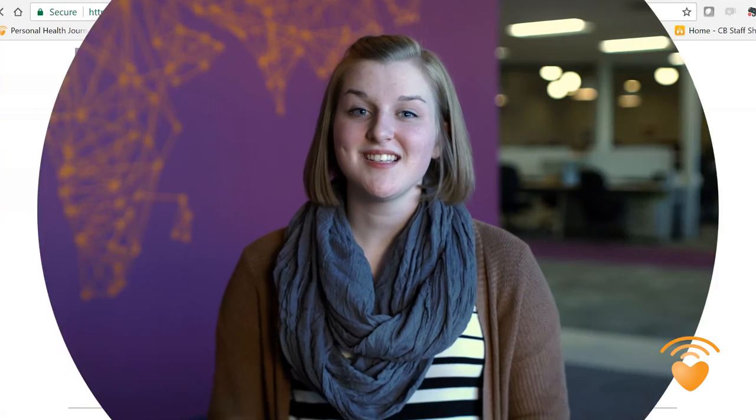So there you have it — the site settings feature on CaringBridge. My name is Maggie. Thanks for watching and we'll see you next time on CaringBridge. Visit your CaringBridge site and get started.